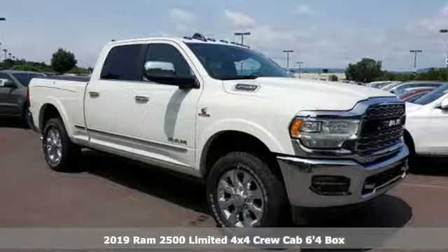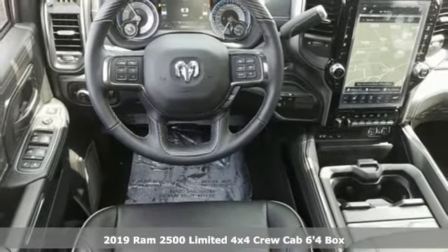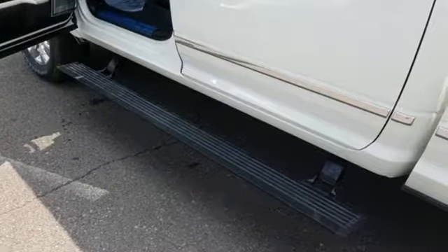It's a new 2019 RAM 2500. If you're wondering whether your truck can handle the load, it's time for this 2500. You'll look forward to every drive with features like these.